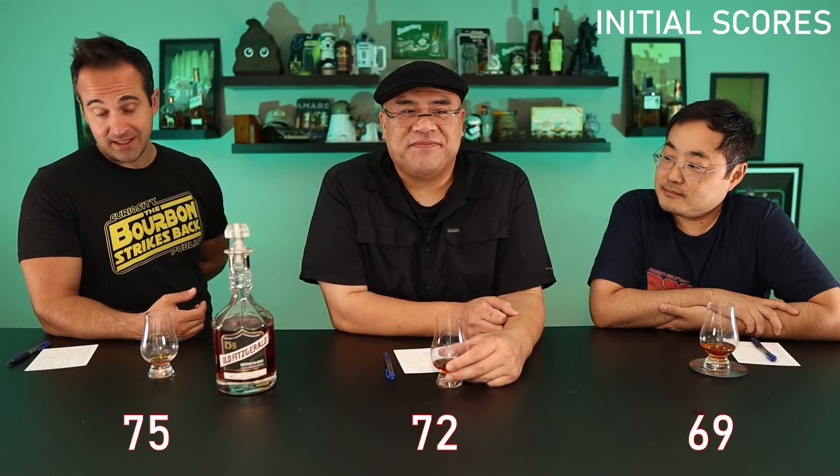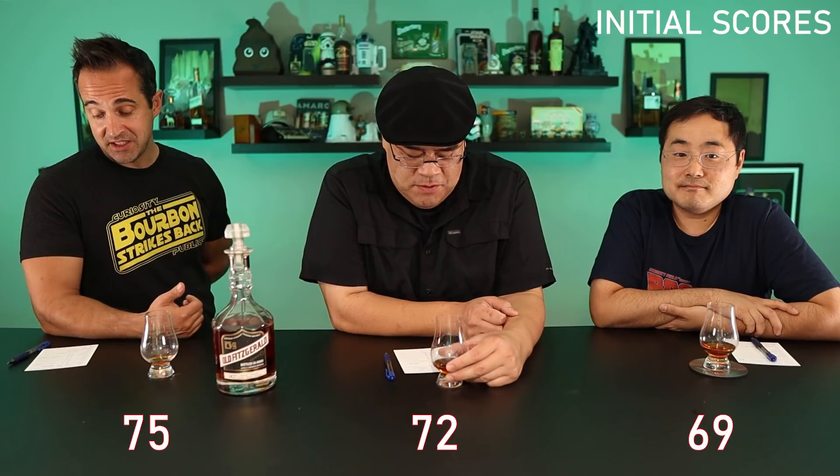Initial score time. I ended up at a 75. 72. I gave it a 69. Wow, I was not expecting that either.